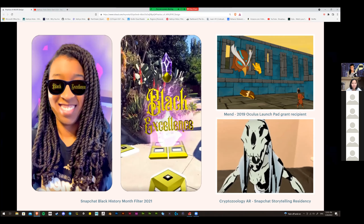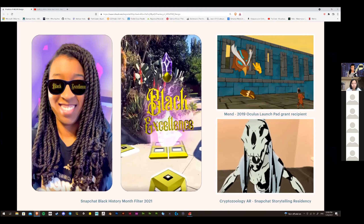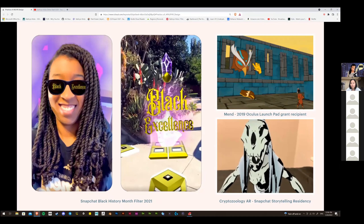Here's some more work. Last year I did a Black History Month filter for Snapchat. And currently I'm working on a VR asymmetric co-op game called Bend, which was a 2019 Oculus Launchpad grant recipient. You play as two sisters — one person is the traditional PC player, the other is the VR player, who's the owl-like character. I was also part of a Snapchat storytelling residency and did a computer zoology AR 3D model.